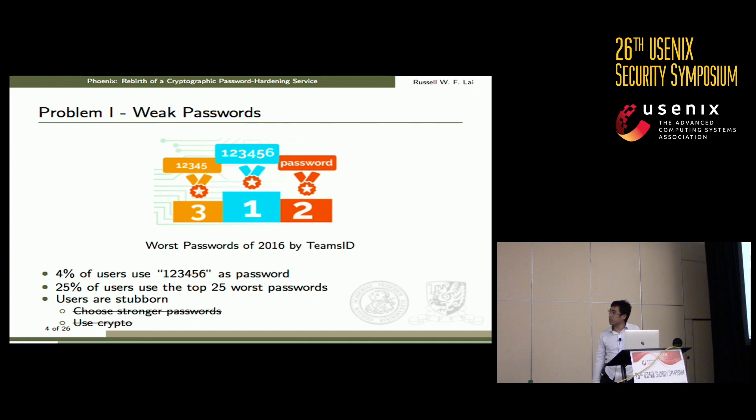This salted-hash approach is still used today by many service providers, but we see two major problems. The first problem is on the user side: users tend to choose weak passwords. A survey by Teams ID in 2016 found that 4% of users use '123456' as their password, and 25% of users use one of the top 25 most common passwords. We know users are stubborn and we cannot hope many of them to choose stronger passwords, let alone use cryptography themselves.